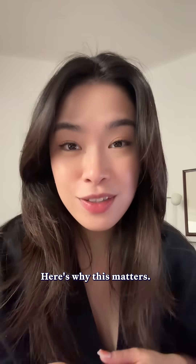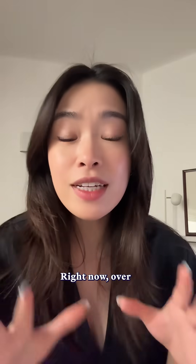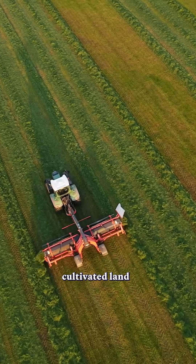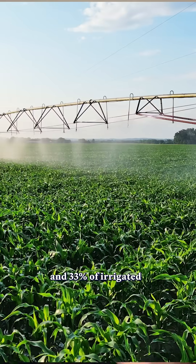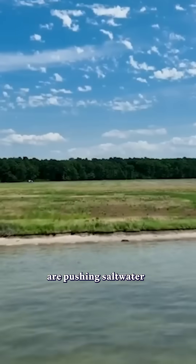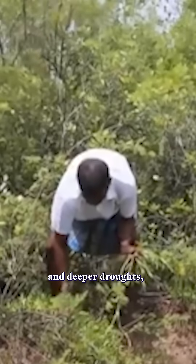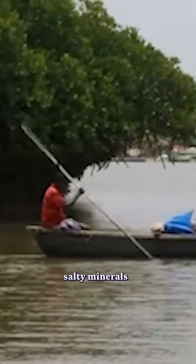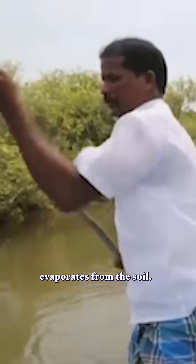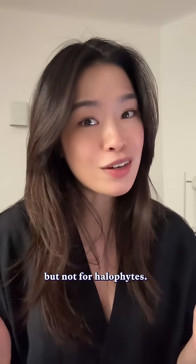Here's why this matters. Salt is usually agriculture's worst enemy. Right now, over 20% of the world's cultivated land and 33% of irrigated farmland are too salty, and it's only getting worse. Rising sea levels are pushing salt water into coastal farmland, and climate change is causing longer and deeper droughts, which leave behind salty minerals as the water evaporates from the soil. This is a huge problem for traditional crops, but not for halophytes.